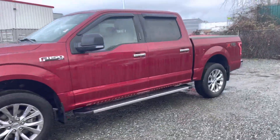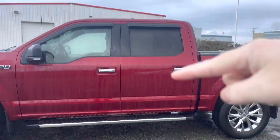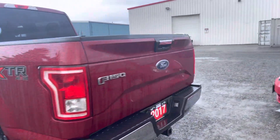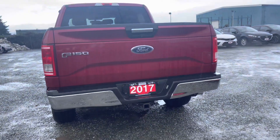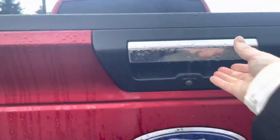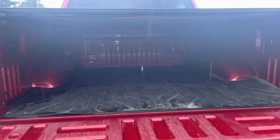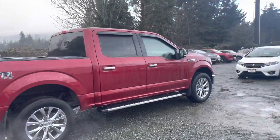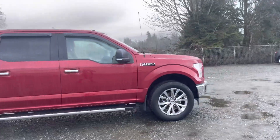I'll just walk around the vehicle. They had the window visors installed and the running boards, and then the tonneau cover. Trunk bed. Coming around to the other side here — the body's in very good shape, I don't see any scratches or dents.